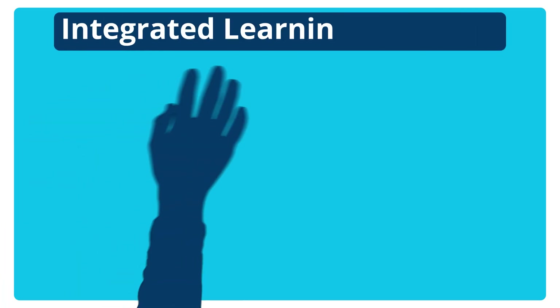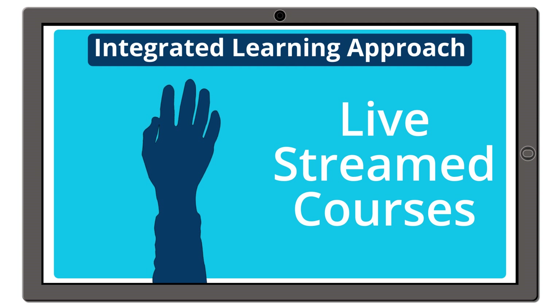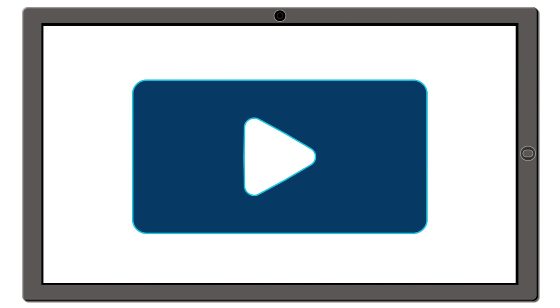We have an integrated learning approach offering you face-to-face or live-streamed courses along with our extensive bank of video webinars.